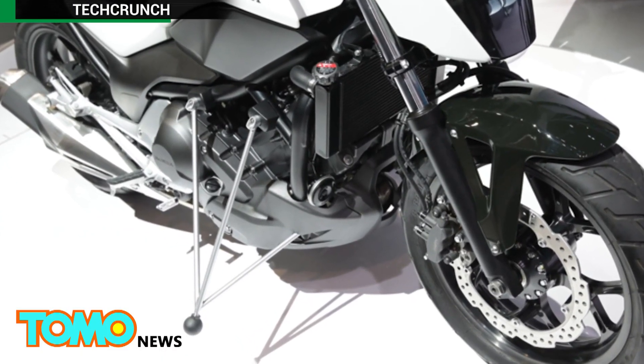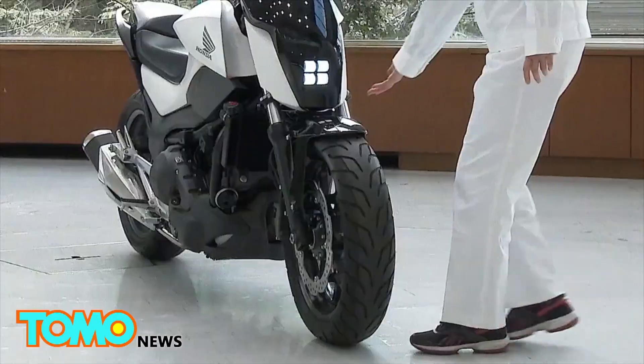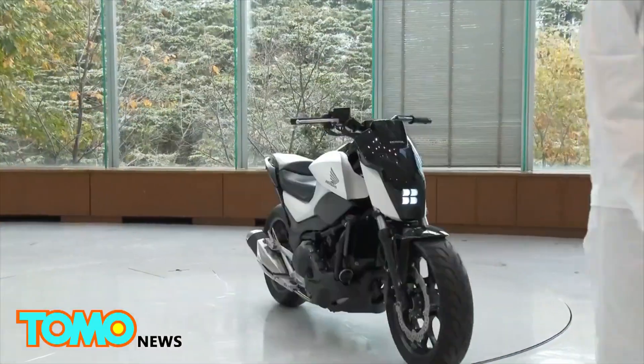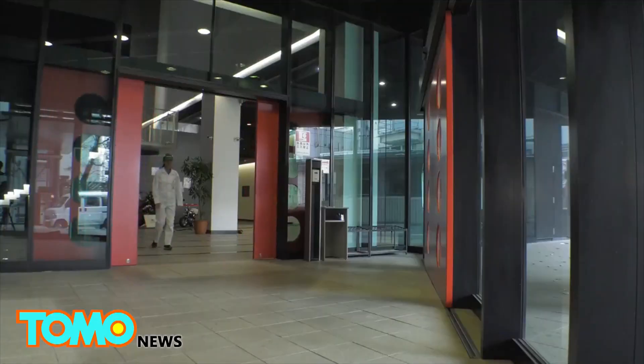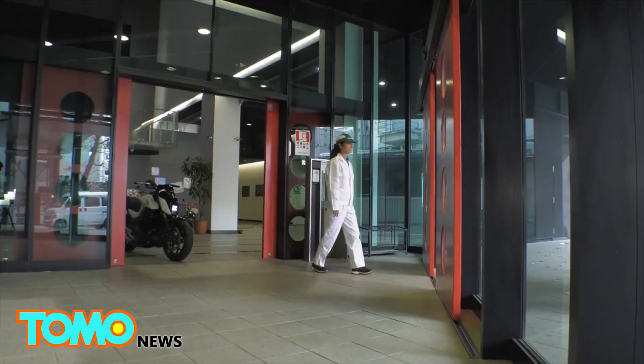The fork has its own motor attached to the front wheel. As anyone who's ever tried to maneuver a big bike out of a parking lot at low speeds knows, keeping your balance at two or three miles an hour is one of the trickiest aspects of riding.